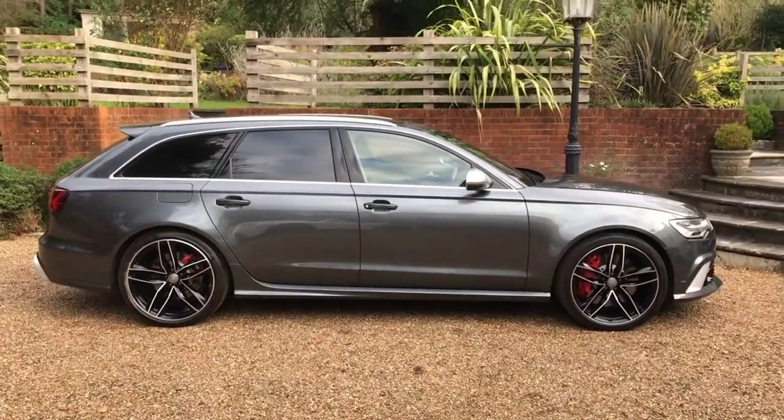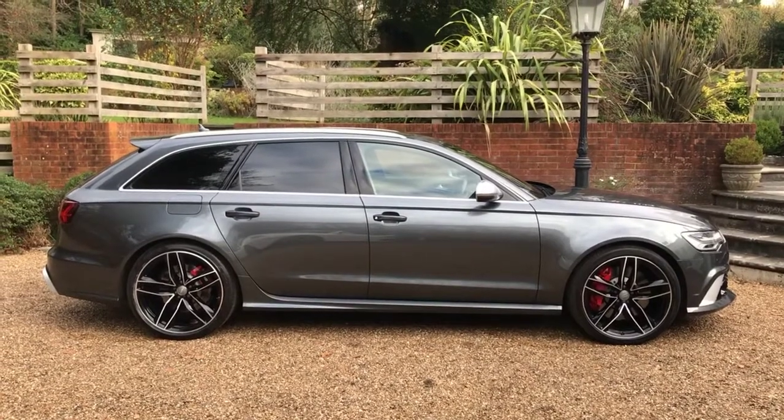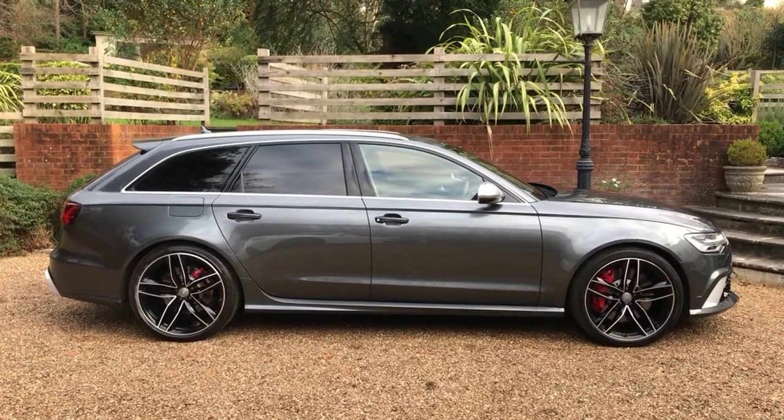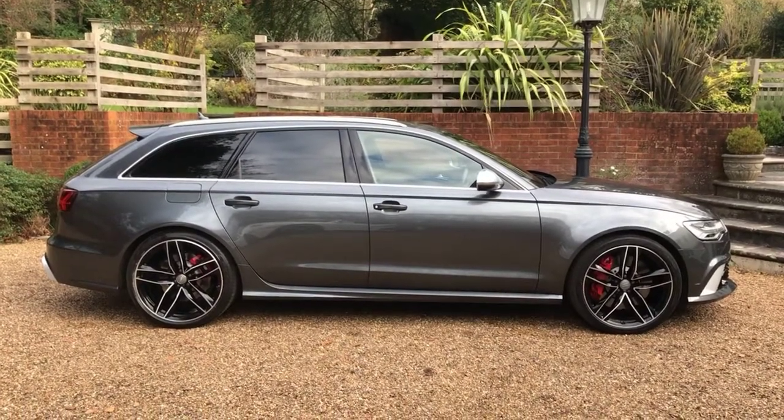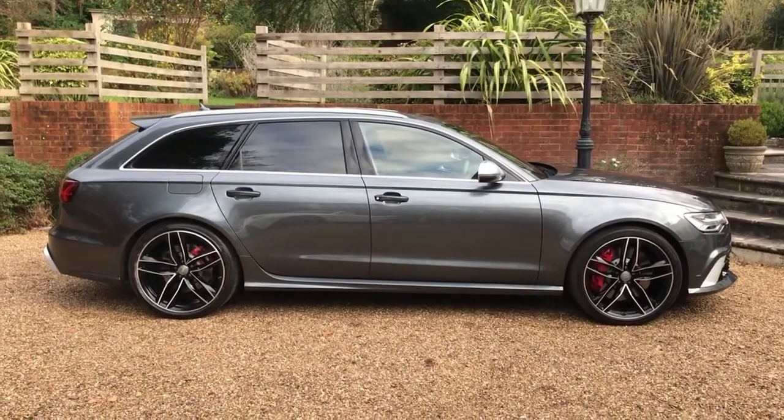As you can see, a really nice example of the Audi RS6 Avant, as mentioned earlier with a great specification. For any enquiries please contact us through the website at www.iccautomotive.com.